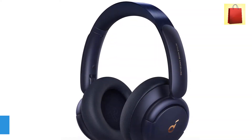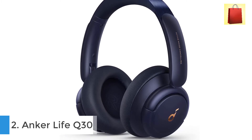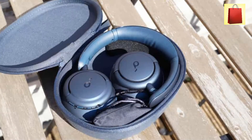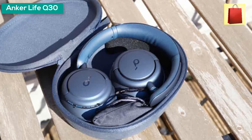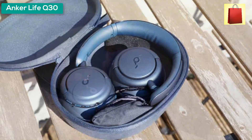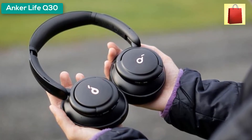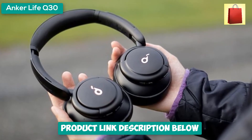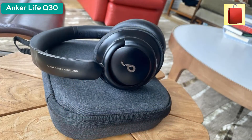Second product on my list: the Anker Soundcore Life Q30 hybrid active noise cancelling headphones. Hear every detail of your favorite songs thanks to the 40mm drivers with highly flexible silk diaphragms that reproduce thumping bass and crisp treble extending up to 40kHz. The Life Q30 plays up to 40 hours of music in noise-cancelling mode; standard mode extends playtime to 60 hours, and a short five-minute charge gives you four hours of listening.